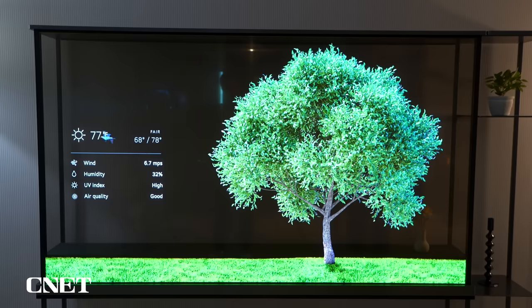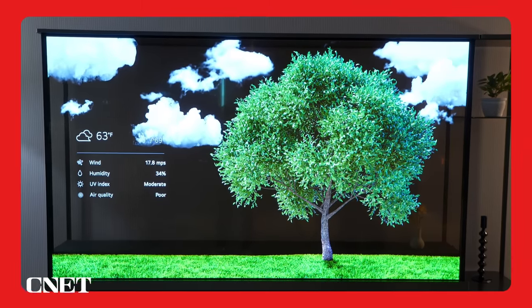Not really the most useful thing, but from a design perspective, really, really cool. That's what makes it one of the best TVs of CES 2024.